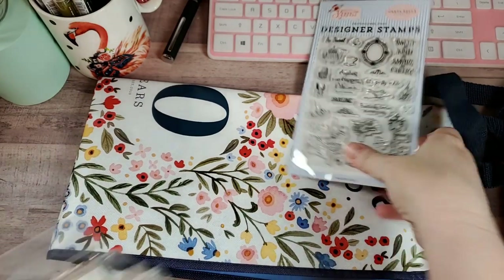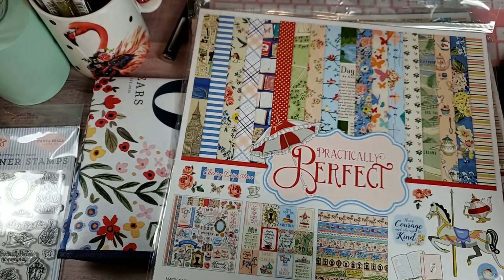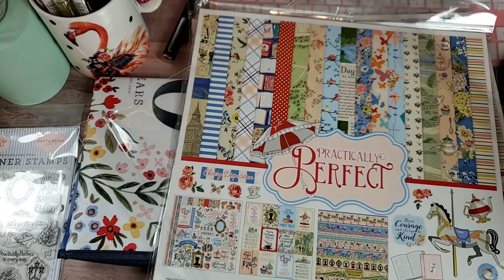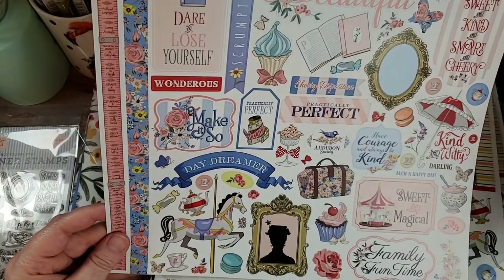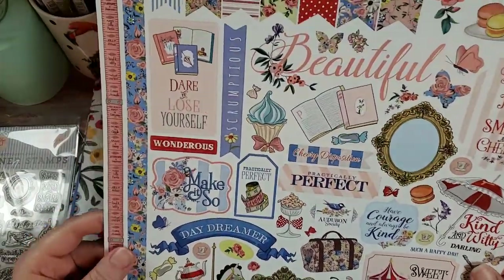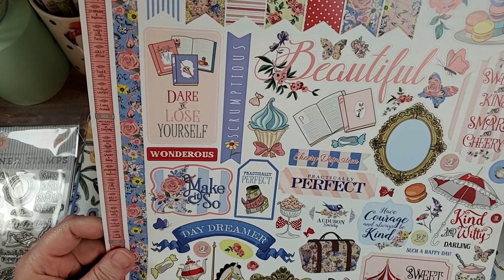I have wanted this so bad. I bought four of the collections. It came with one sticker sheet. I'm so excited about this — you have no idea. I want to do a mini album with this. I have so much stuff running through my head. I have been dying to get my hands on this collection ever since I saw it debuted at CHA two years ago, 2018.